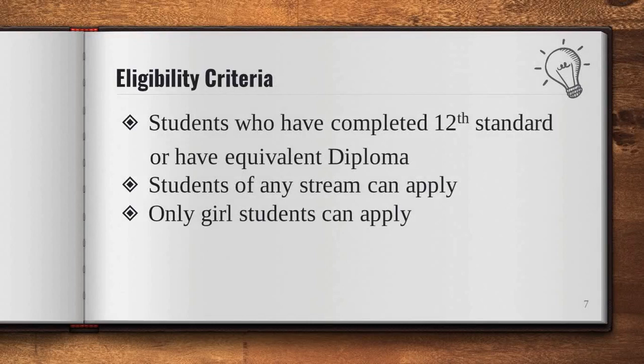Now, what is the eligibility criteria to take admission in the course? Students who have completed 12th standard or have an equivalent diploma can apply for this course. They can be from any stream, but only girl students can apply.